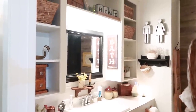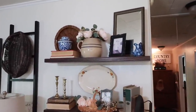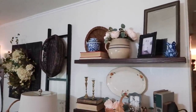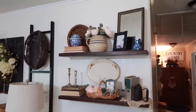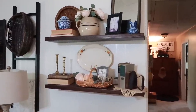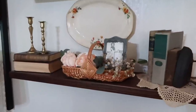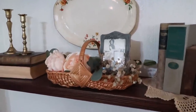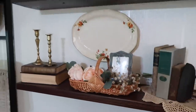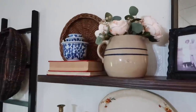Now we're moving into the living room, where I have 15 different baskets — only one is from a retail store, so 14 are thrifted. Starting on the open shelving, I have one basket with a little frame tucked in there, and right above it is one that's almost flat, almost like a tray or a big plate, which I use for layering.